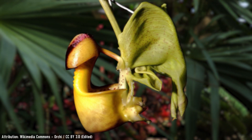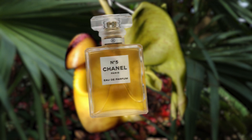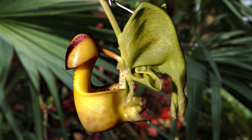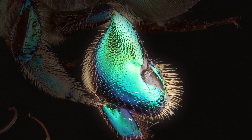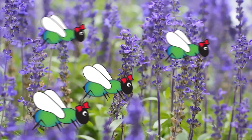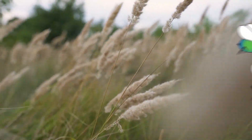Each subspecies of bucket orchid secretes a uniquely scented oily perfume, which is produced in the upper hood of the flower. The male bees fill special pouches on their hind legs with it, using the perfume to attract lady friends, and they will endure any hardship to smell their best.